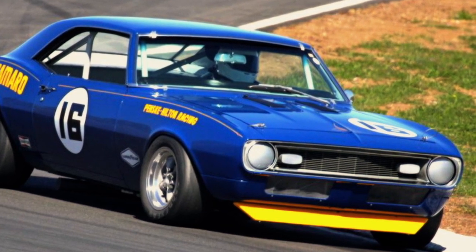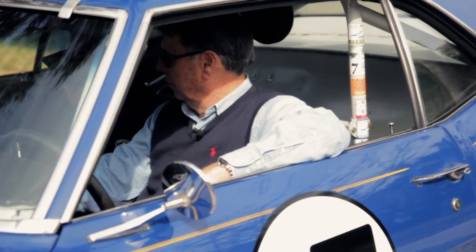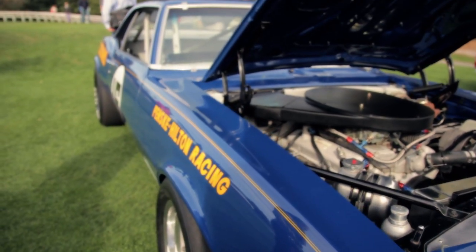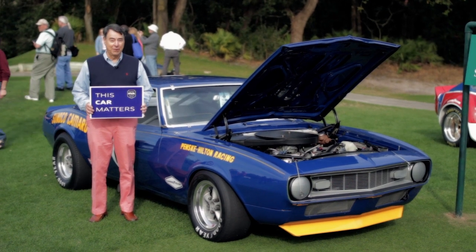It's really special. This is the most significantly historic car I've ever had, and I feel a real responsibility to pass it on to the next person — hopefully someone who'll have the same interest in keeping it as I have. I'm Bill Bryan, and this car matters.